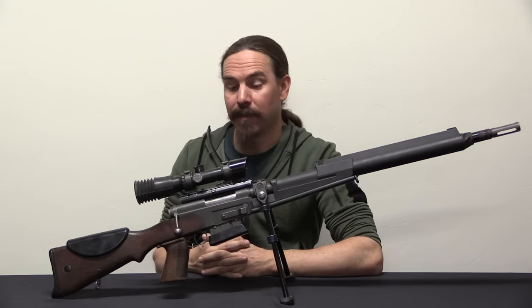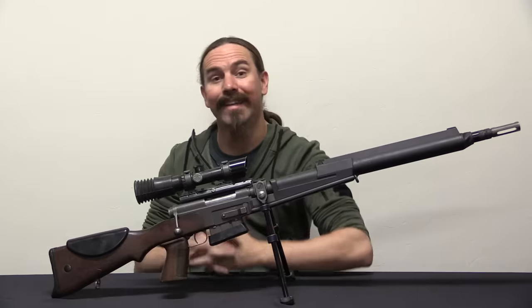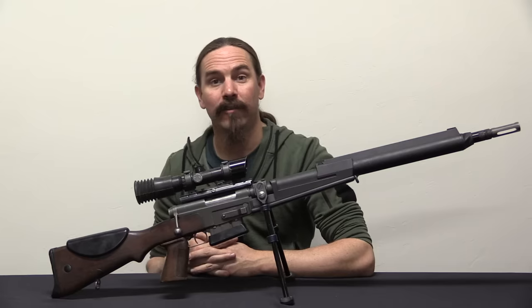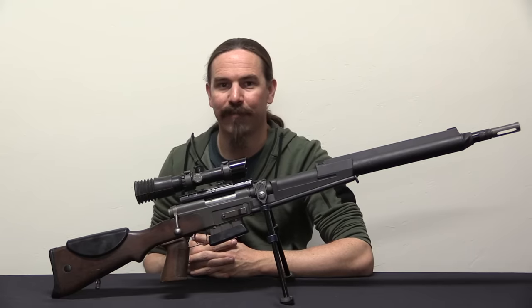Coming up, I'm going to be using this beauty in Desert Brutality in some real on-the-clock competition — we'll have that in a week or two. Thanks for watching, hopefully you enjoyed the video.